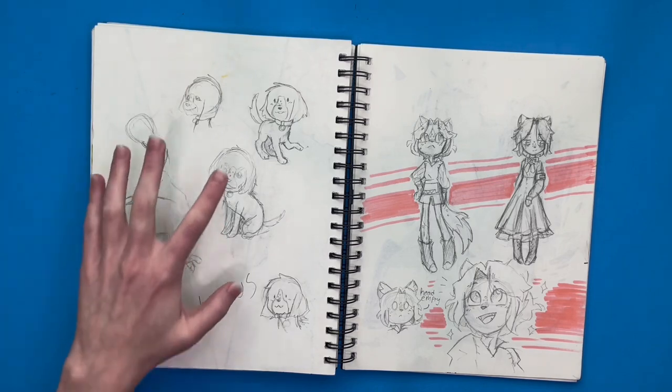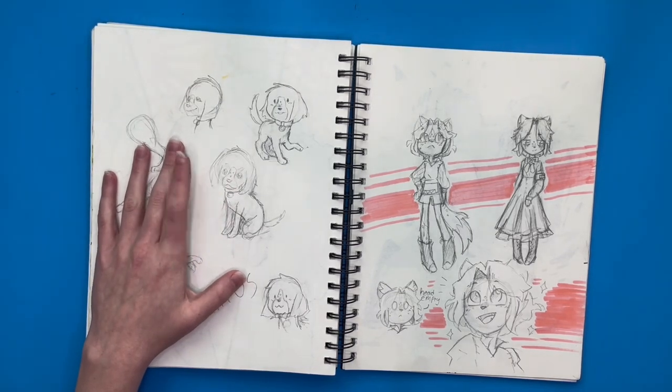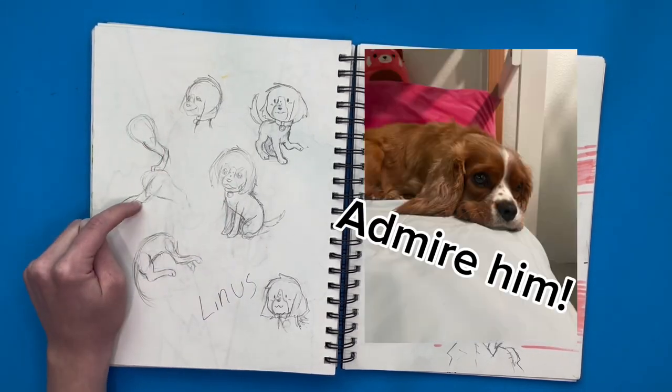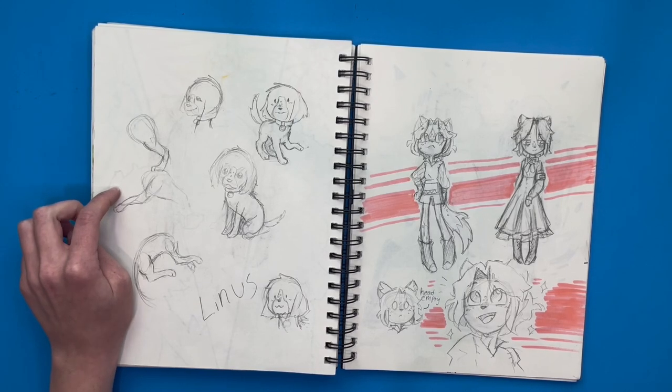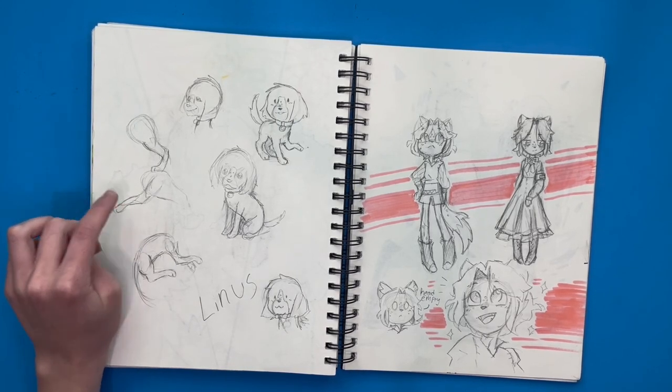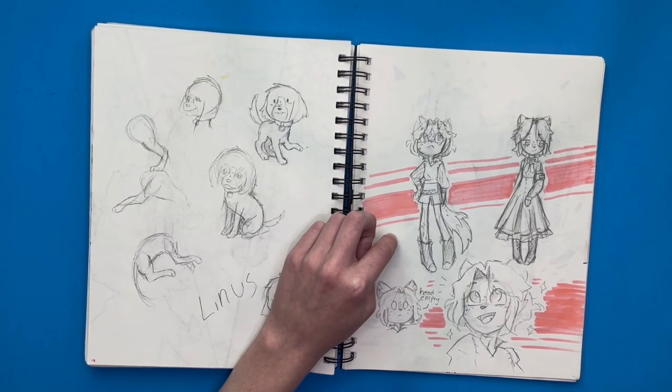Next I decided to practice drawing dogs. I was trying to draw my dog Linus because he's so cute — I love him. I'm not very good at drawing animals, so I'm trying to get better at that. I need to practice more. And over here is my wolf girl from earlier.